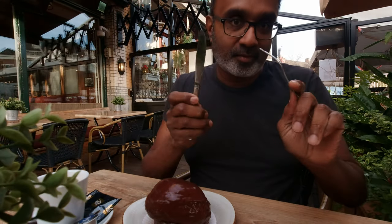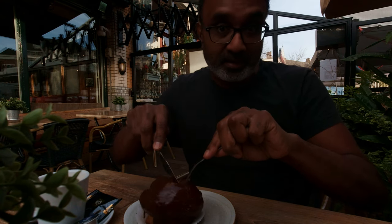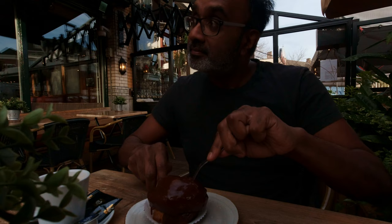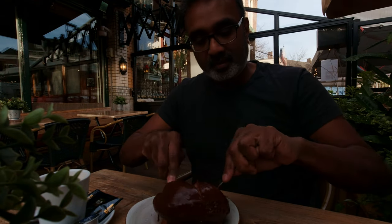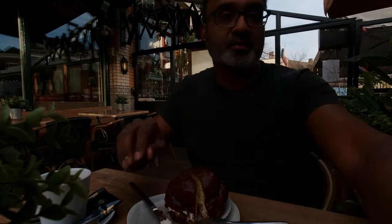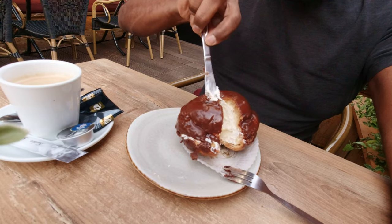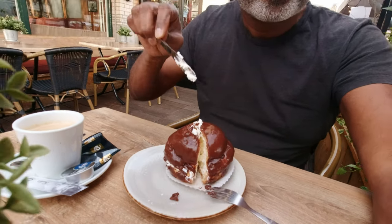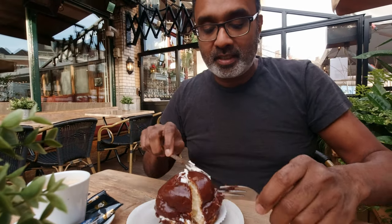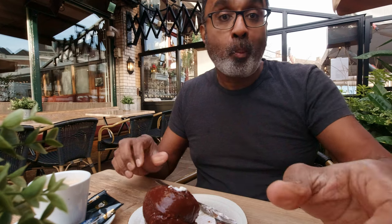We're going to try them now — they're a little messy. Let me bring it closer for you to see the inside. Can you see that? It's all creamy. That's a really good one. So when you're in the Netherlands, be sure to try and get a Bossche Bol.